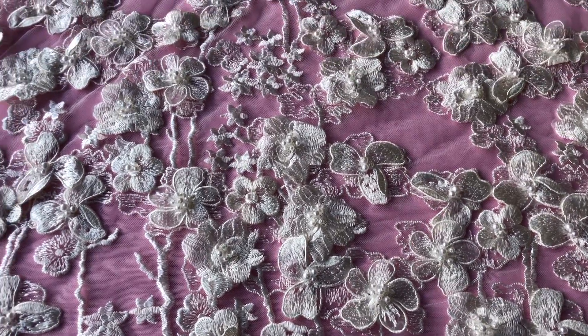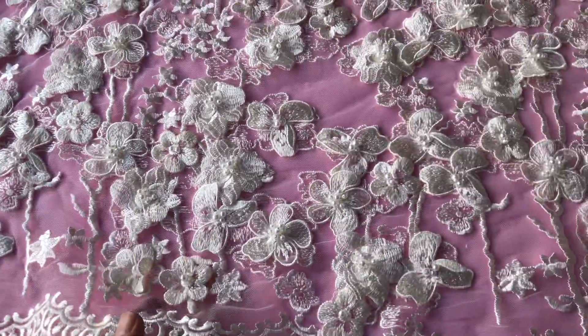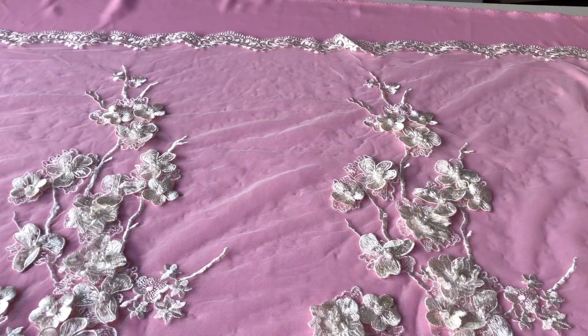Good afternoon from Bridal Fabrics. This is a rich and opulent ivory embroidery lace called Elijah. It's got these very grand and staggeringly beautiful floral displays that extend from one side virtually the full width of the tulle base.